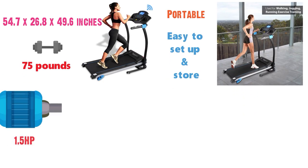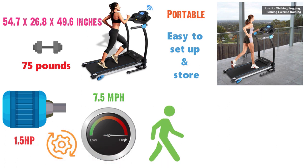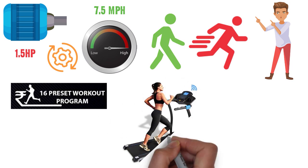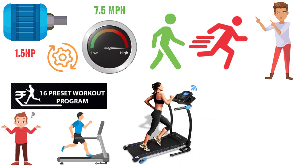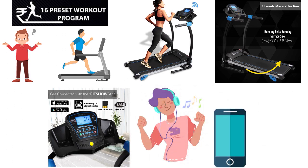The 1.5-horsepower motor allows for speeds up to 7.5 miles per hour, which can be adjusted to everything in between. Whether you want a treadmill to walk or something for high-intensity interval training, this treadmill can do the job. The 16 preset training modes allow you to create a customized fitness session tailored towards you, and it makes it easy for beginners to get accustomed to the treadmill. The 3 manual incline settings allow you to run uphill if you want, and built-in speakers let you listen to music by connecting your smart device.